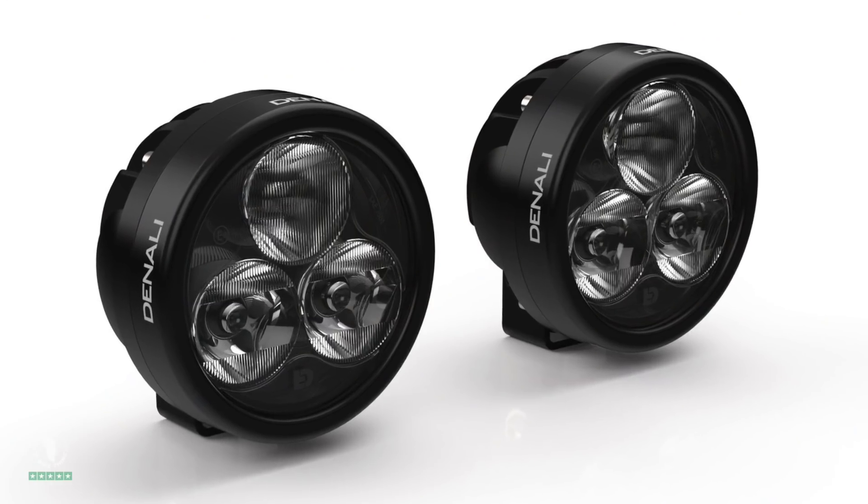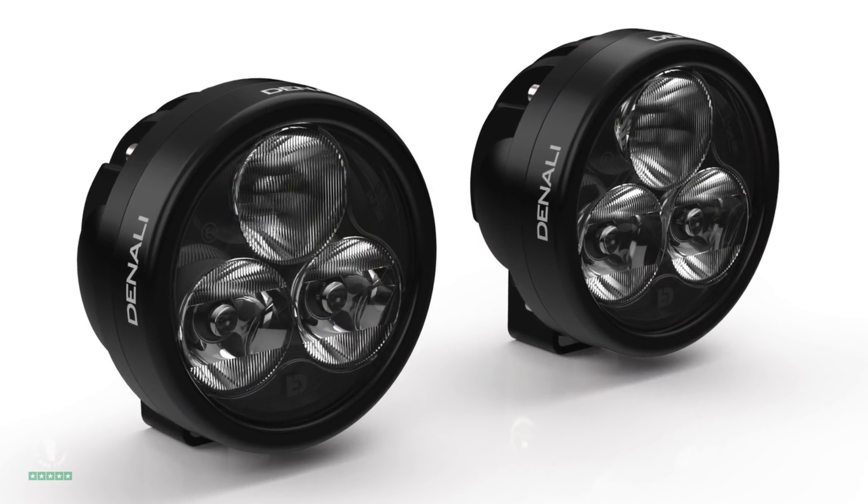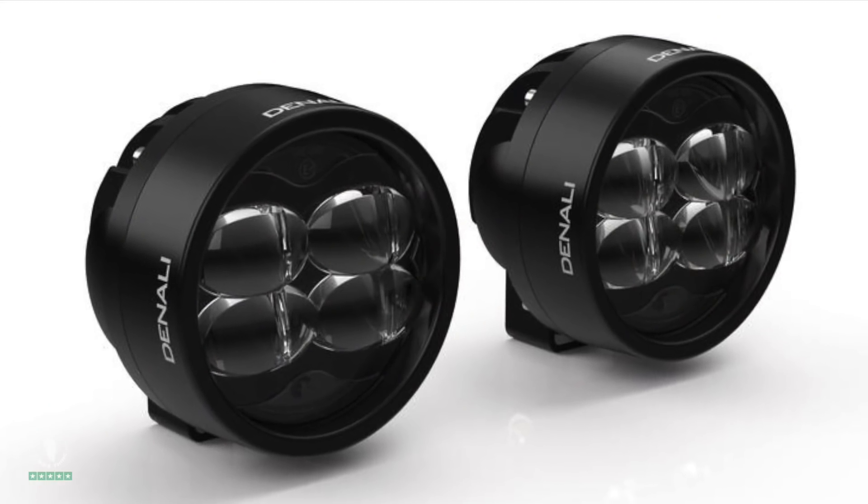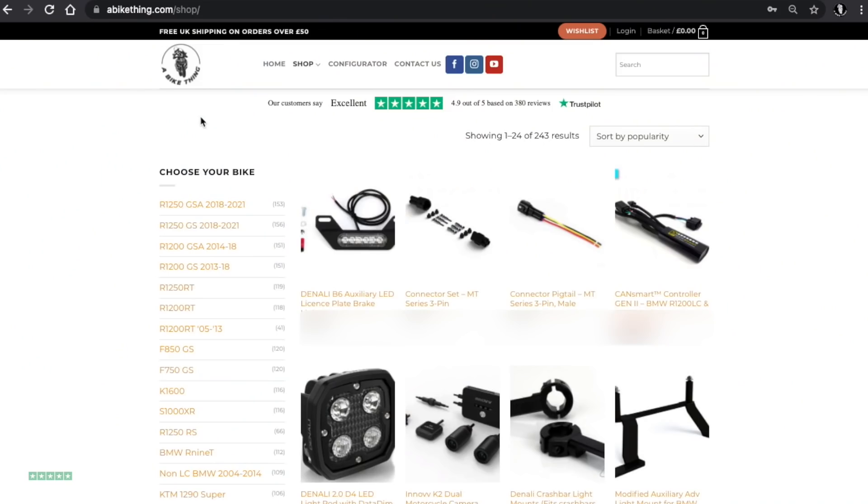I've had my D3s on order for two months because I needed to put an early order in to get an idea of what the marketplace would be wanting, based on the specs I was given. It's not just one set of lights — it's two sets: the Denali D3 driving lights and the Denali D3 fog lights.